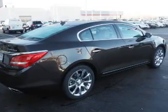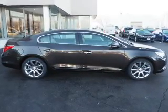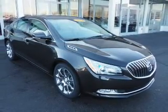Inside you'll find ventilated seats, a heated steering wheel, leather seats, heated seats, Bluetooth connectivity, satellite radio, an auxiliary input, memory seats, dual temperature controls, and a backup camera.